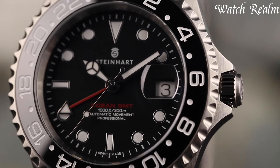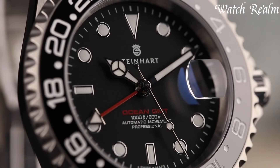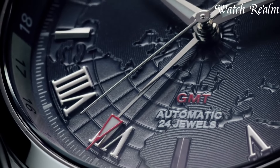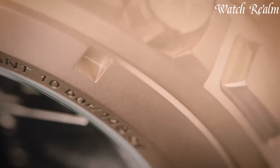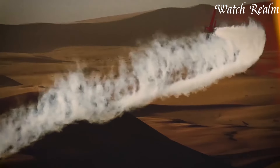Their ability to display multiple time zones simultaneously aids in navigating different time zones effortlessly, crucial for jet setters or professionals managing international schedules. GMT watches combine precision with elegant designs, appealing to those seeking a sophisticated timepiece that seamlessly bridges the gap between functionality and sophistication for the modern traveler.